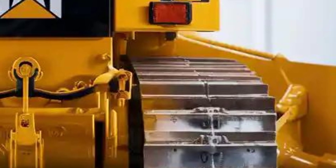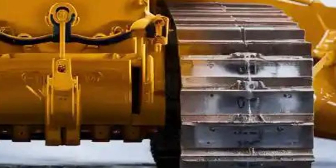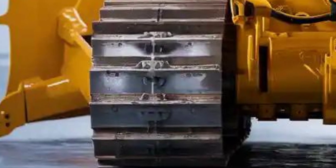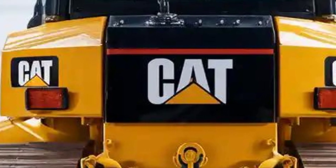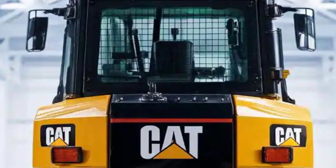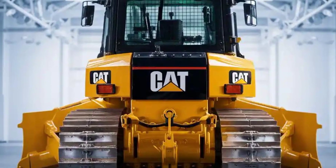In summary, the 2025 Caterpillar D13 is a showcase of what modern heavy equipment can be — exterior toughness, interior comfort and control, high performance under extreme loads, and a price tag that reflects its elite capabilities. If your work demands maximum output, minimal downtime, and uncompromising durability, the D13 might be the machine you want. Let me know if you want a follow-up script focused just on operation demos or comparisons with rivals.